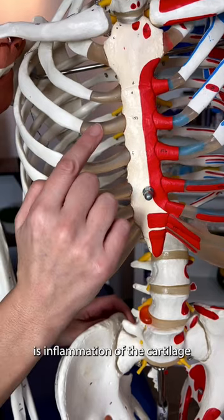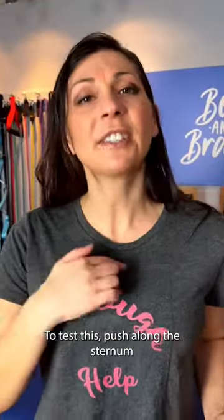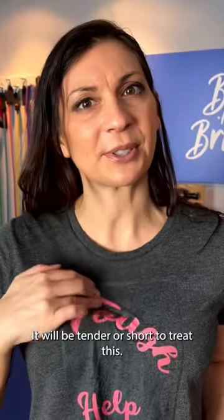Costochondritis is inflammation of the cartilage that connects a rib to the breastbone or sternum. To test this, push along the sternum near the ribs — it will be tender or sore.